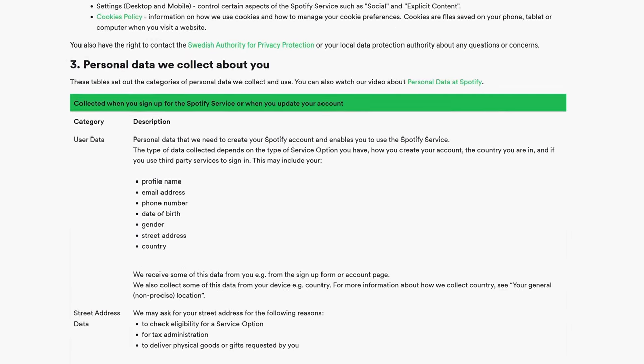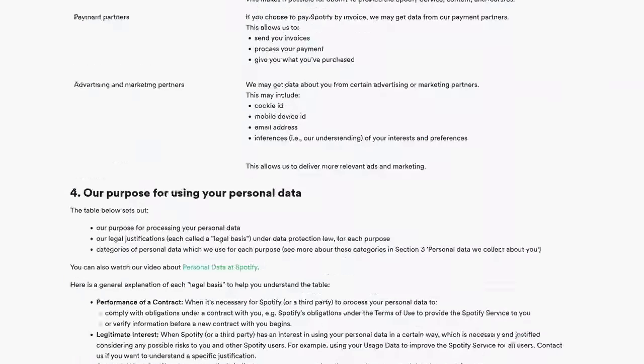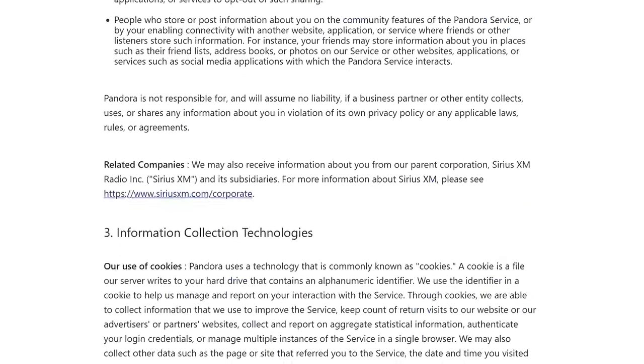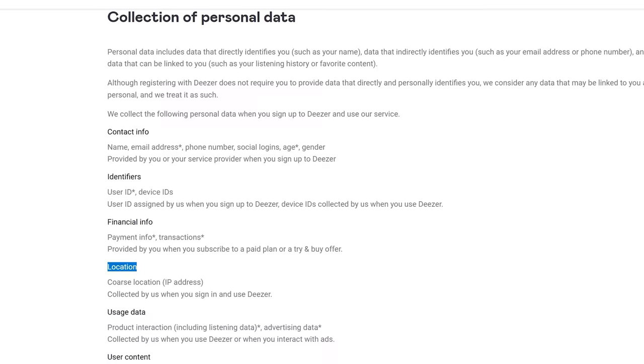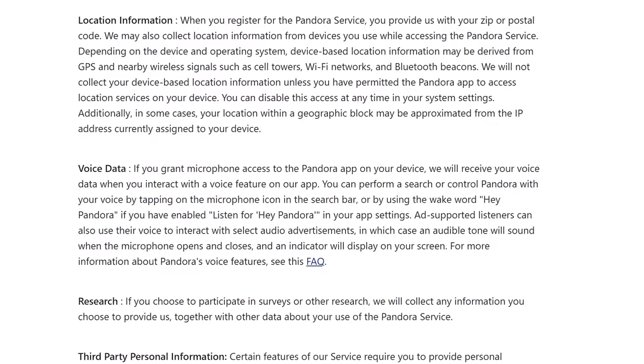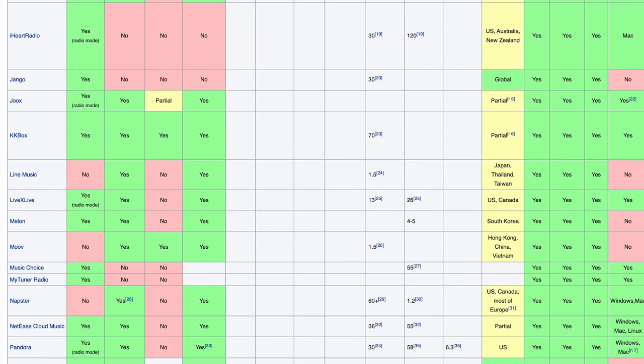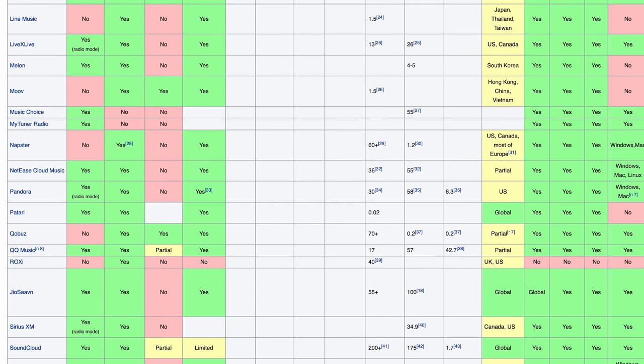One glance at the privacy policy will make any privacy advocate cringe, and sadly, Spotify isn't alone here. Most streaming platforms collect almost an offensive amount of data that is totally unnecessary to run a simple service of playing music. Today, we're taking a look at modern music streaming options to evaluate how they perform when it comes to your privacy.